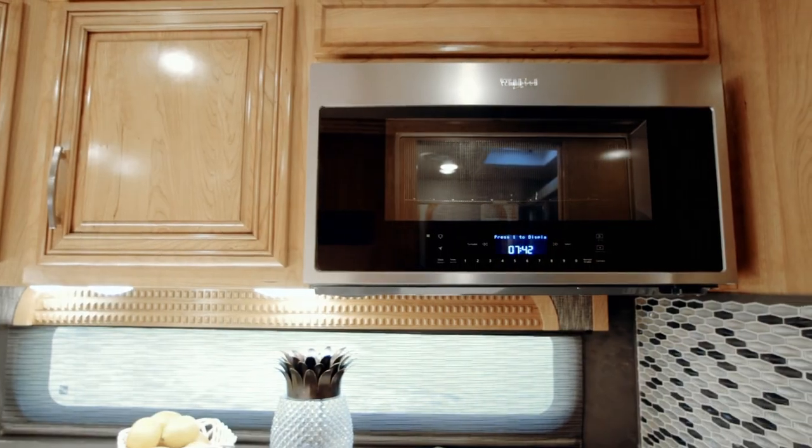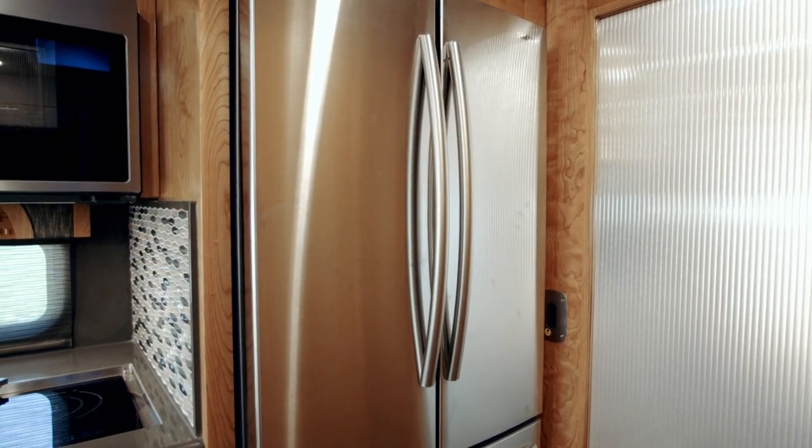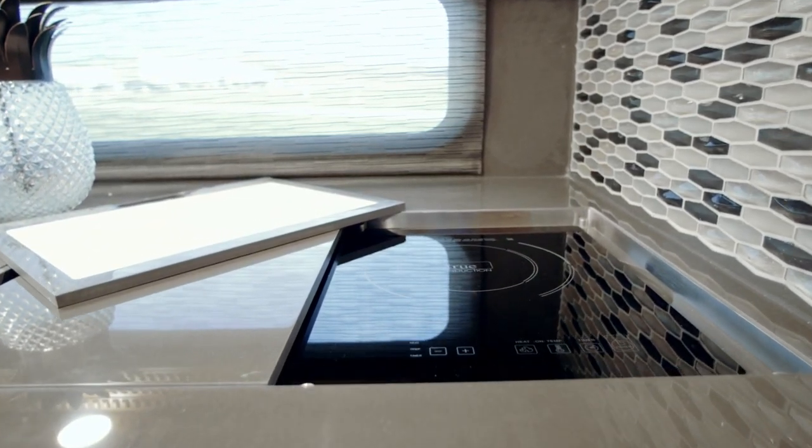All-electric appliances include a Whirlpool convection microwave and French door refrigerator, a portable induction cooktop, and an optional dishwasher.